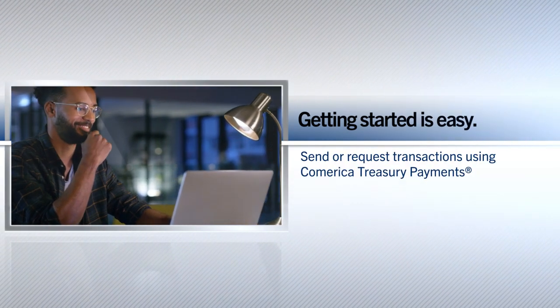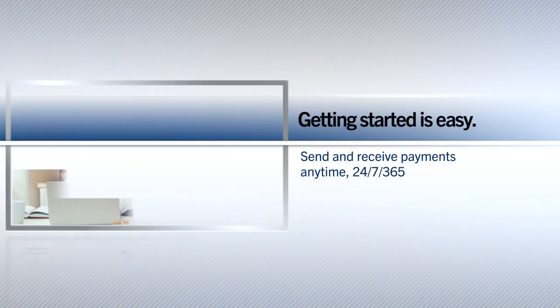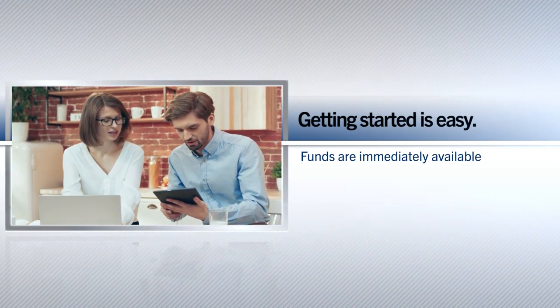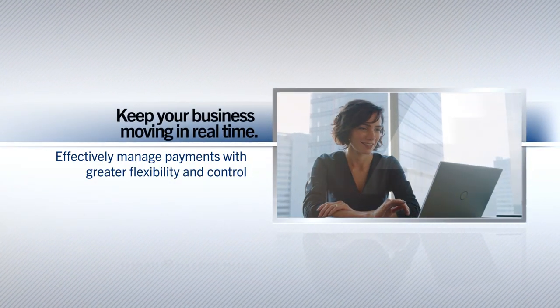Real-time payments are available day or night, on weekends and holidays. Payments processed through the real-time payments network are immediately available. Keep your business moving in real-time.